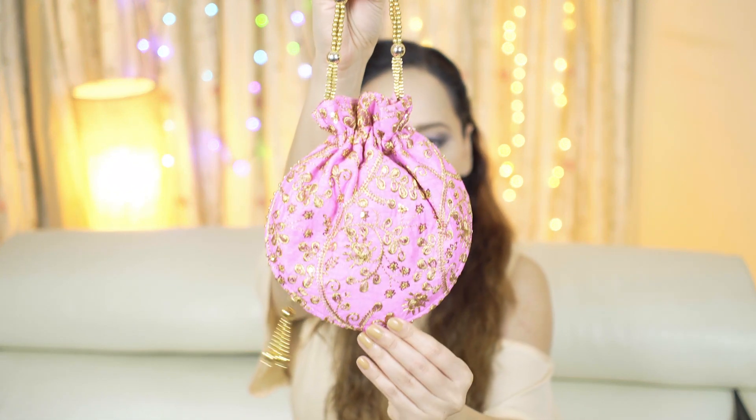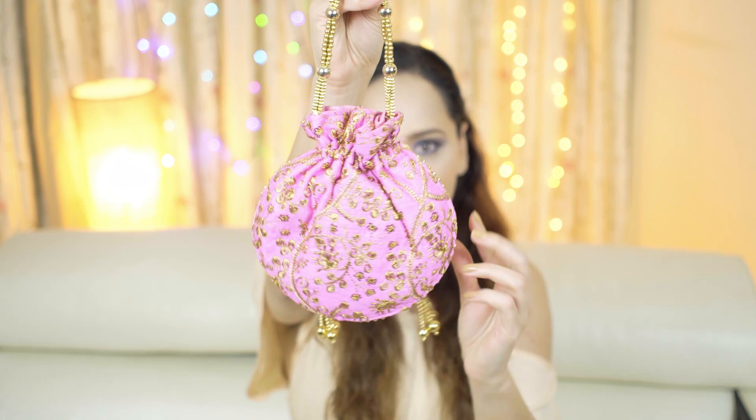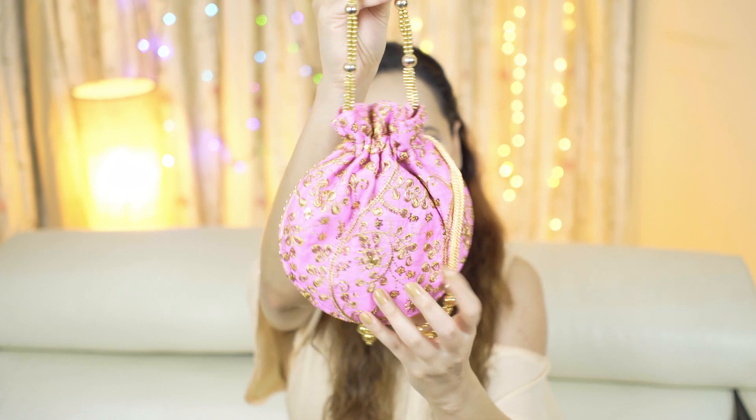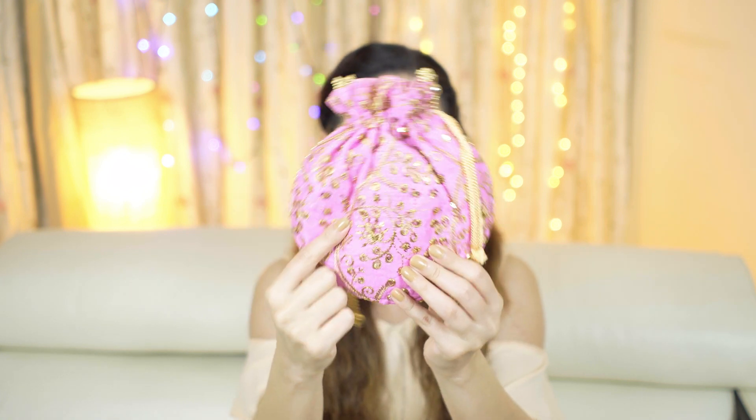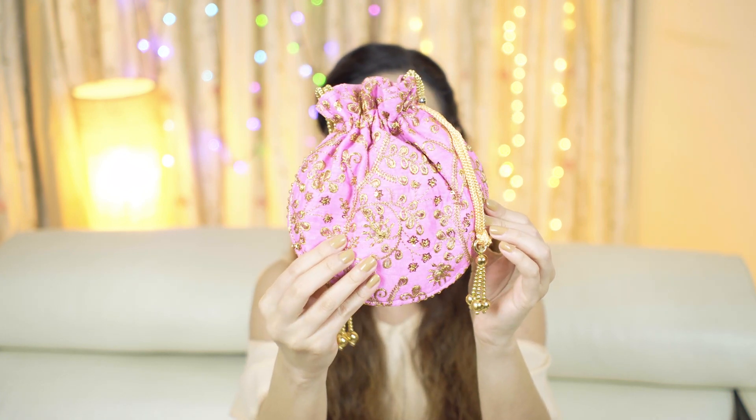This collection comes with its own bag — like always, they have started adding a clutch or a bag in which the jewelry comes. This bag is called the Celeste Glitz Bag, and it's a cute little potli with a lot of handwork and embroidery, and the jewelry comes right inside it. This bag is definitely handy and you can use it with all your traditional Indian wear looks, so I really like it.